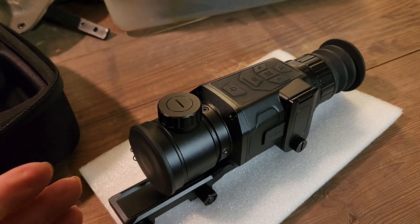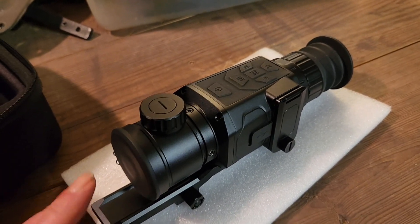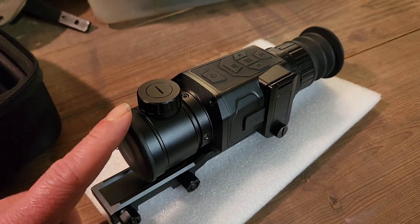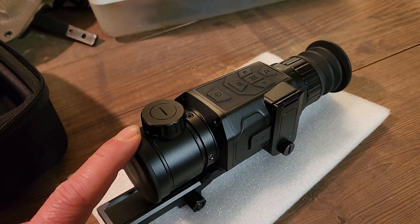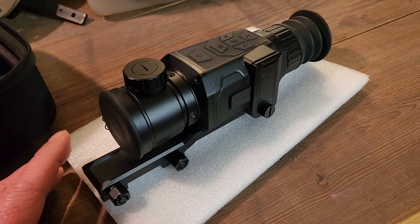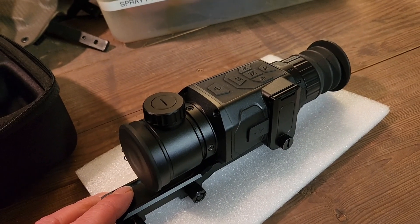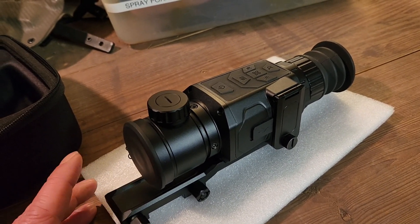This is a weapons-mounted thermal scope, just like in the movie Predator with Arnold Schwarzenegger — the Predator was seen in that thermal vision view. Like anything else, they have their limitations, but I'm pleasantly surprised at what this thing has been able to do.